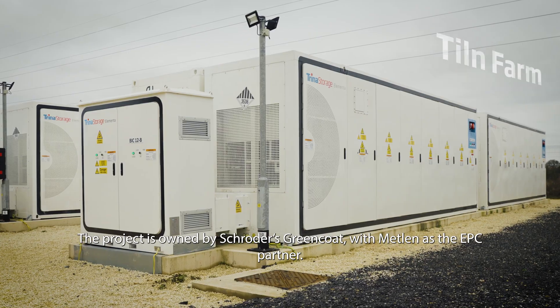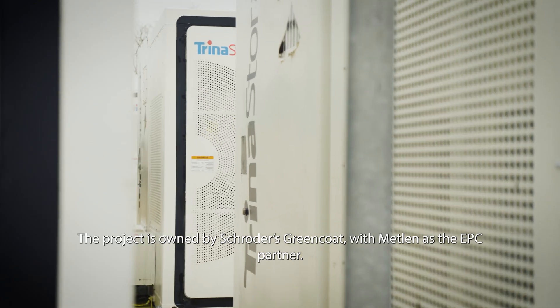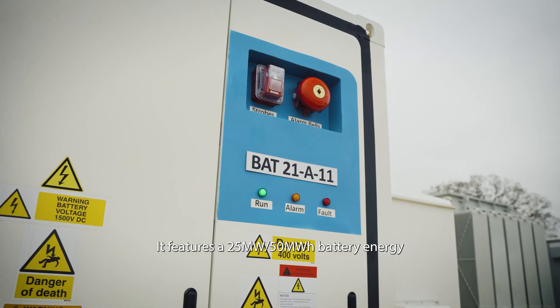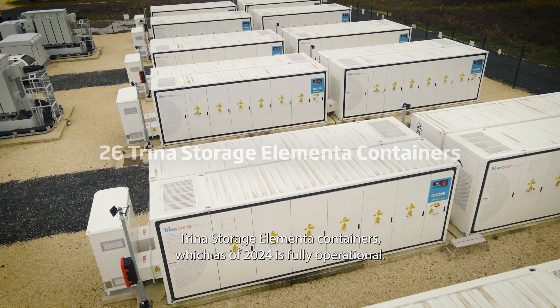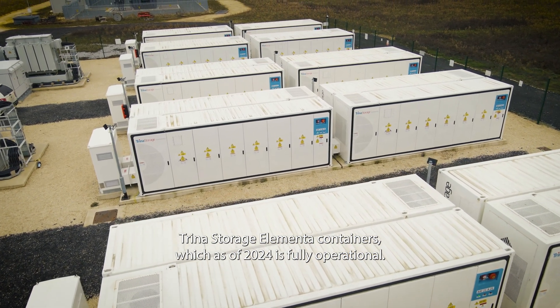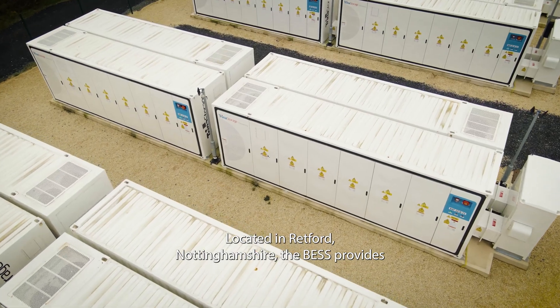The project is owned by Schroeder's Greencoat, with METLIN as the EPC partner. It features a 25-megawatt, 50-megawatt-hours battery energy storage system with a two-hour duration, incorporating 26 Trina Storage Elementa containers, which as of 2024 is fully operational. Located in Retford, Nottinghamshire.